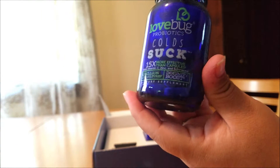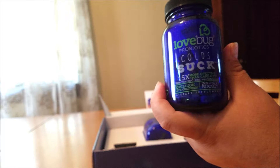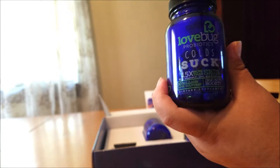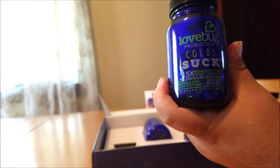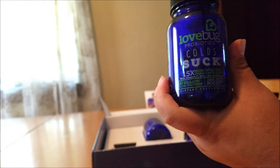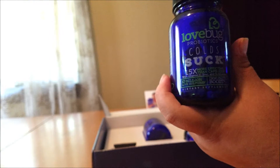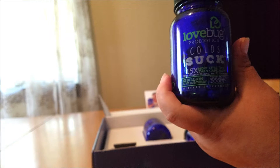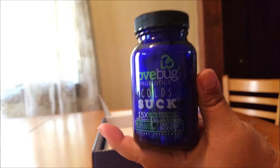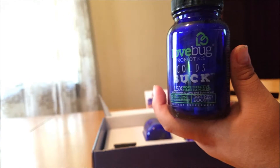Our immune systems get wrecked by diet, stress, antibiotics, and other culprits, leaving us vulnerable. The Colds Suck supplement is designed to strengthen your immune system by arming you with a blend of minerals, vitamins, and good bacteria. This probiotic punch helps repopulate your microbiome with an army of good bugs. It contains a deliberate combination of four probiotic strains and immune-boosting vitamins, is 15 times more effective than capsules, and is enhanced with zinc, echinacea, and vitamin C. It's also gluten-free, non-GMO, and has no allergens.